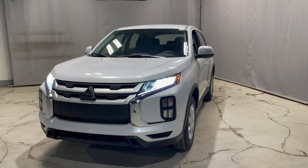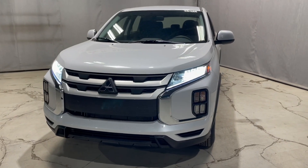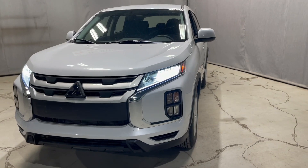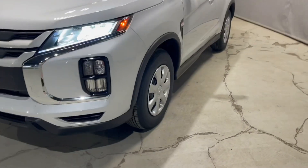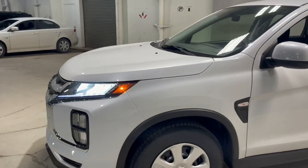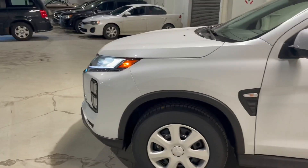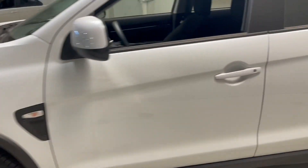First off, underneath the hood we have our 2.0 liter four-cylinder engine, giving you a surprising amount of power going right down to your 16-inch wheels. This one has an amazing fuel economy as well, making sure that you save as much gas as possible whether you're driving through the city or highway.